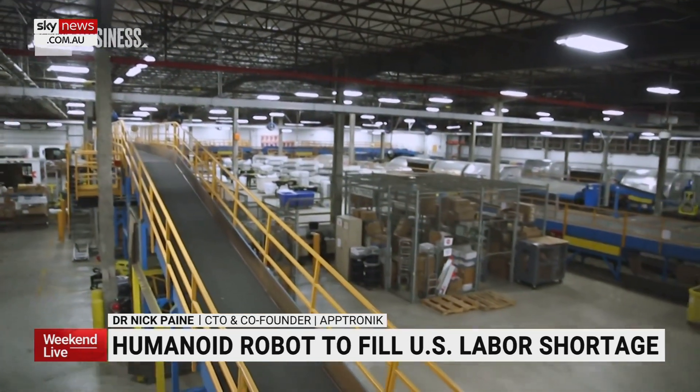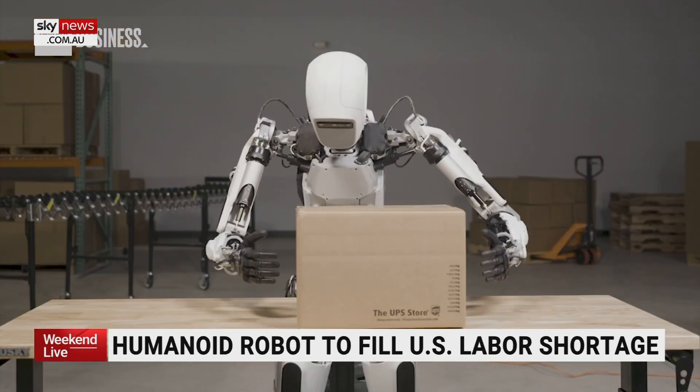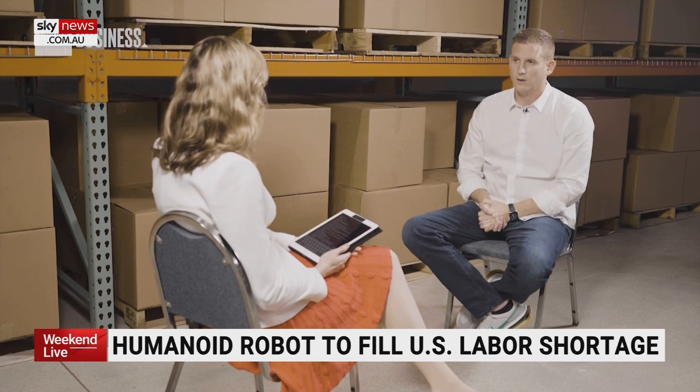We have a big labor shortage here in the U.S. So where Apollo is going to start is in warehouses, like you can see here. It can lift about 55 pounds. It operates on about a four-hour battery, and you can change the battery out so you can keep it running — we're targeting 22 hours a day.